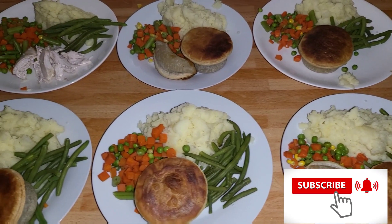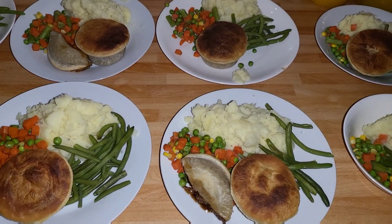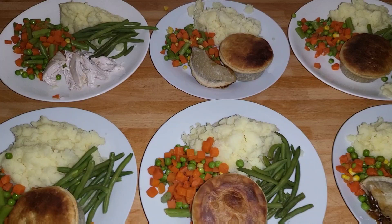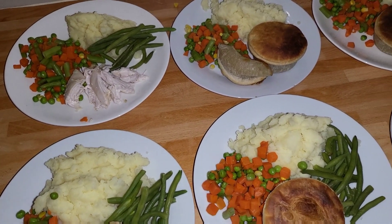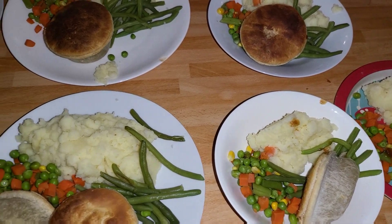Tonight's dinner is steak pie, mash, some green beans, and mixed vegetables. It was about a pound for the frozen mixed vegetables, £4.40 for the pies, and Caleb's got some chicken — about 50p — and a pound for the potatoes. We're just about to add gravy which will be about 20p, and that's for everybody.